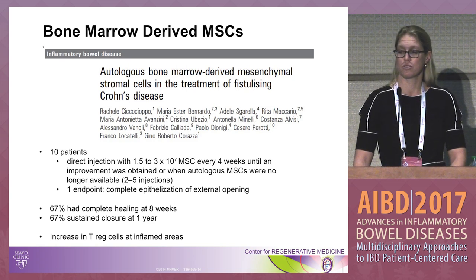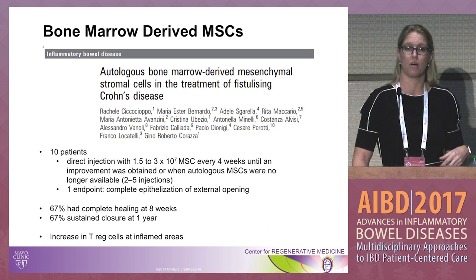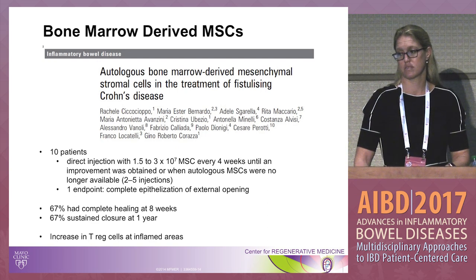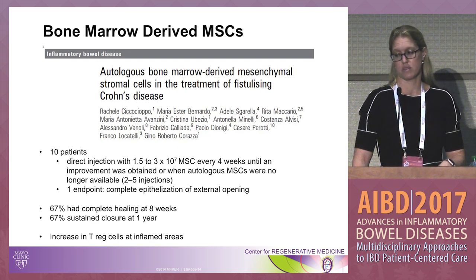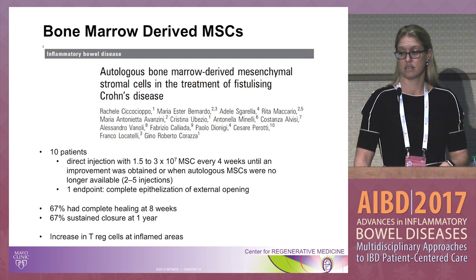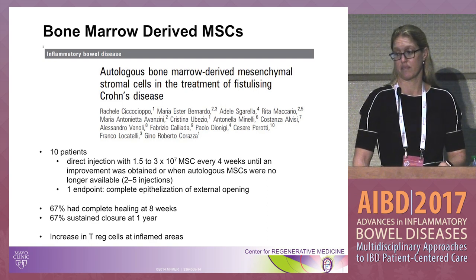What about bone marrow-derived cells? Those earlier studies used lipoaspirate — autologous abdominal wall fat — but we've also looked at bone marrow-derived mesenchymal stem cells. In a study of only 10 patients with direct injection, the primary endpoint was complete epithelialization of the external opening. Two-thirds had complete healing at eight weeks, and this was maintained at one year — very good healing compared to what we currently have.